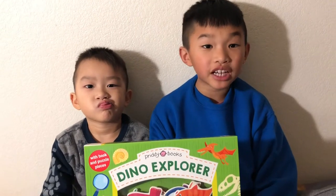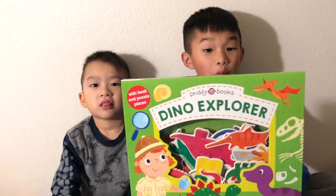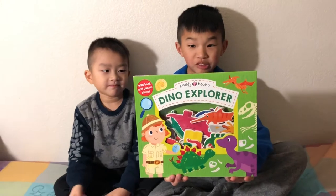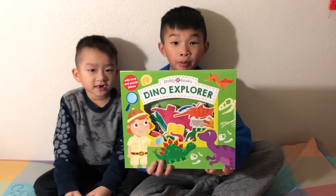Hi guys, welcome back to our channel. Today we are going to be opening our Prydee books. This Prydee book is called Dino Explorer. It contains some puzzle pieces.